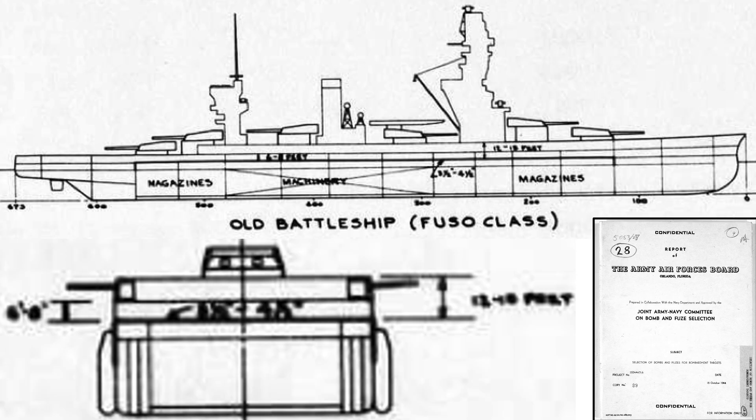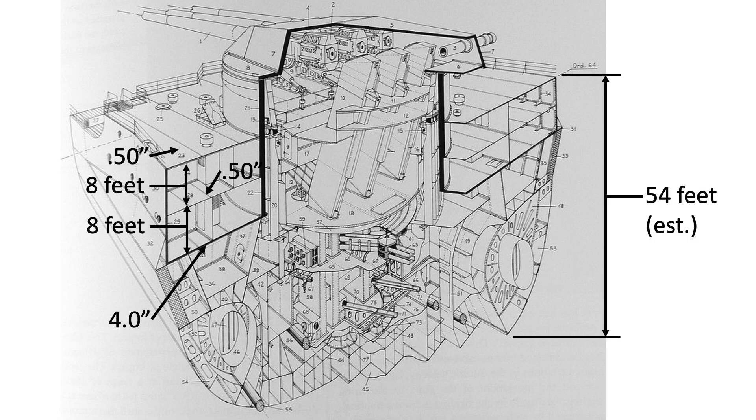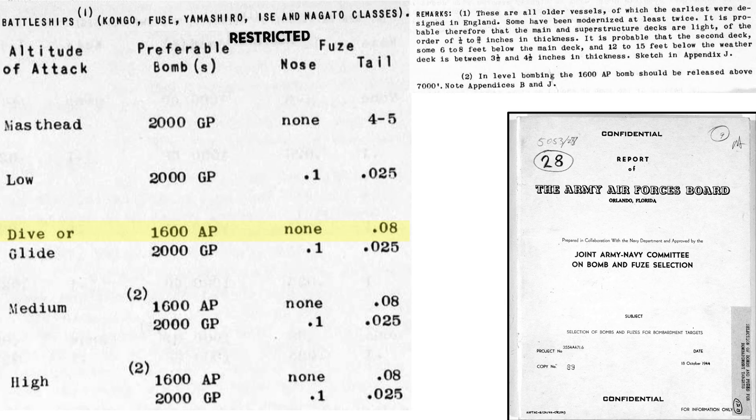This image represents the magazine location of an older IJN battleship. The ship's magazines are located here and should be targeted by bombs and/or torpedoes. The main deck and superstructure deck armor thickness is 0.5 inches. The second deck is 6 feet below the main deck and is armored to a thickness of around 4 inches. We can use the battleship's geometry and bomb ballistic data to estimate the detonation location of a Mark 1 1,600-pound armor-piercing bomb within the battleship during a dive bomb attack.